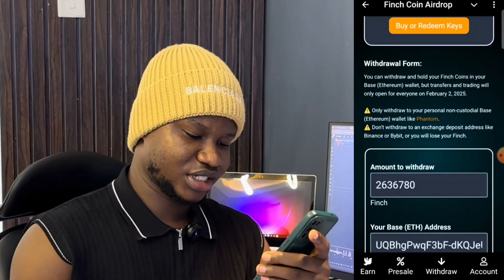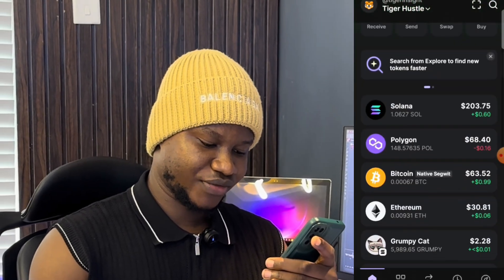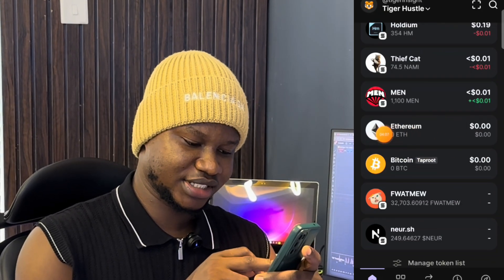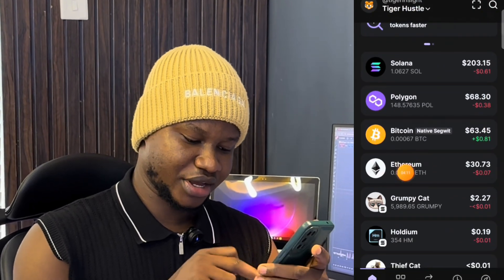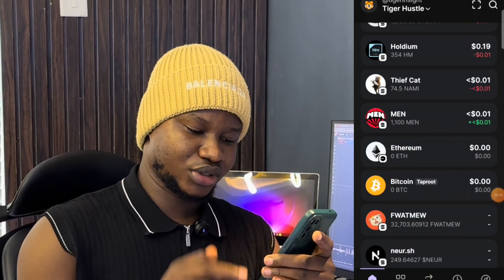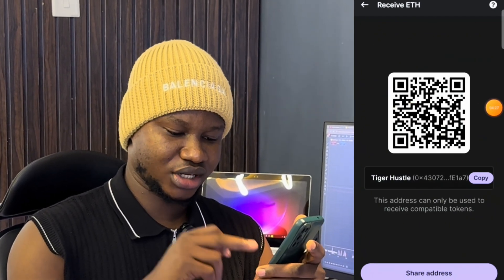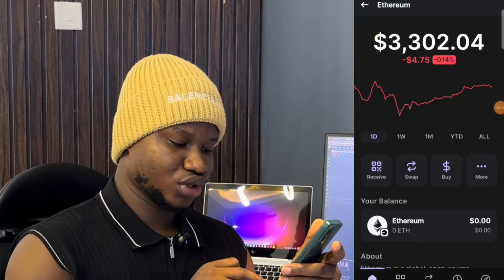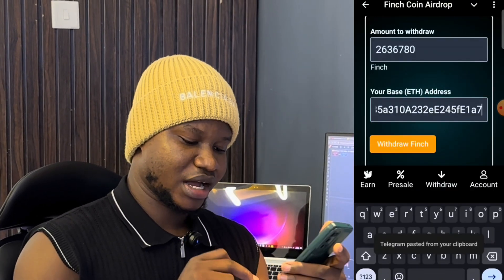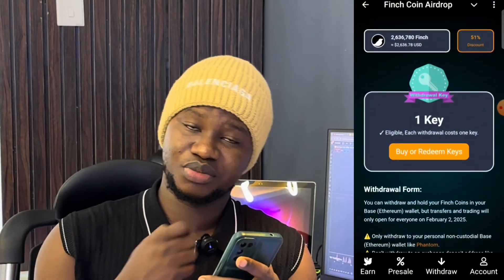I'm not sure if Phantom actually supports Base ETH, so let me check. Going into my Phantom wallet — here you can see the Base sign logo for Ethereum on Base, and separately the normal Ethereum. You need to understand the difference so you don't make a mistake in your withdrawal. I'll click on Receive to get my Base address and copy it, then go back to the Finch coin mini app and paste the Base address into the withdrawal field.